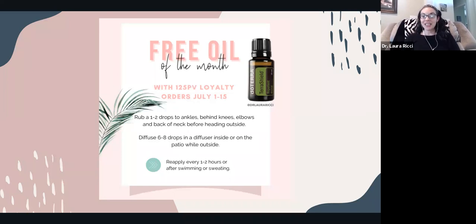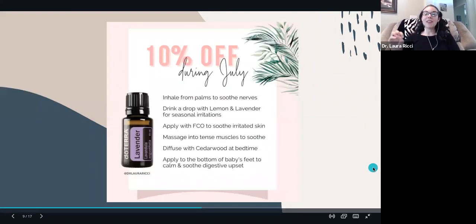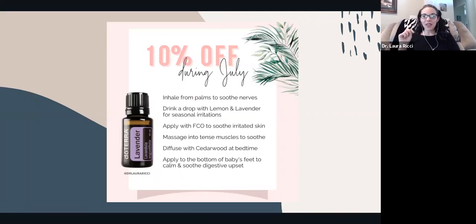Lavender is 10% off this month. Lavender is for all things calm — it helps with anxious feelings, sleep, irritated skin or redness. Sometimes I get a little too close to the stove when I'm cooking and I can put a little lavender on and it takes that bite right out. It's great to use on your kids in the bath, on babies to help with sleep or fussiness. We use lavender for all the things, so it's a great time to stock up on a favorite.